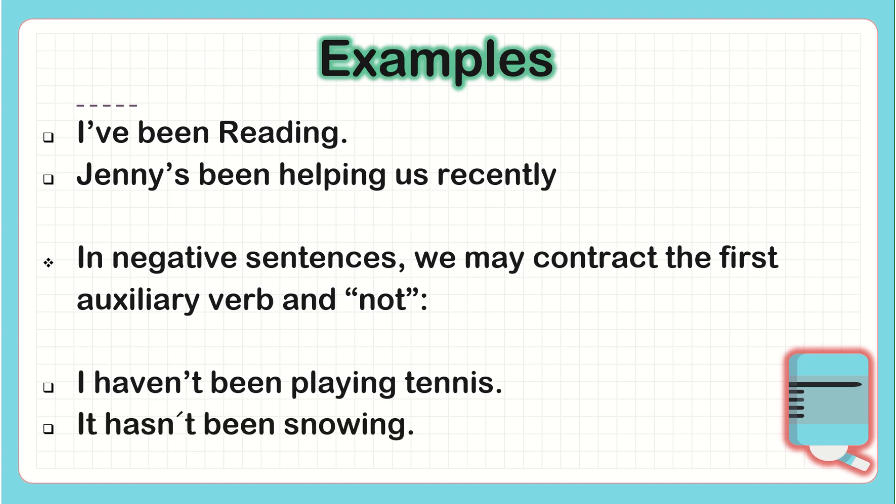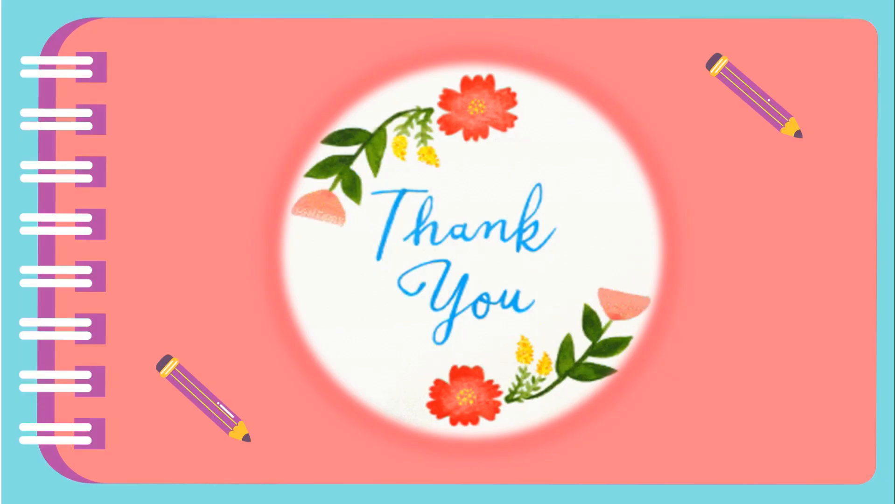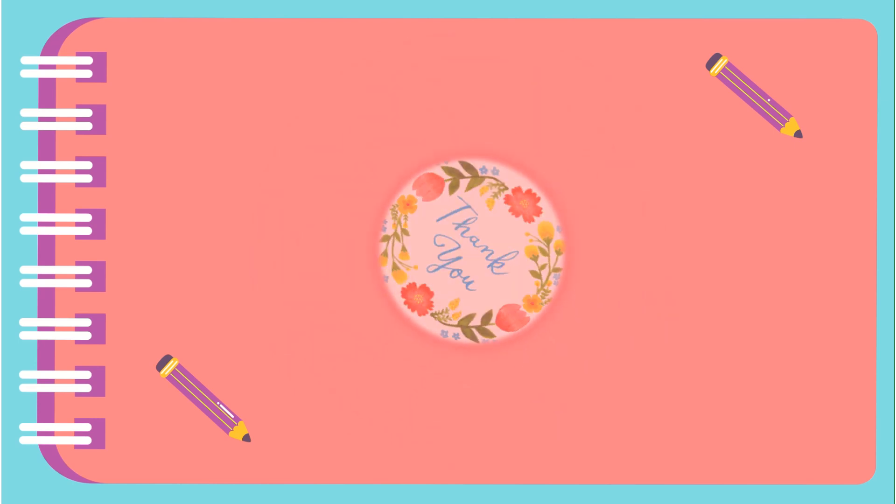Here's an example with third person singular: 'It hasn't been snowing.' You make the contraction between the first auxiliary 'have' or 'has' and the word 'not.' That's all for today — have a nice day, take care, bye bye!